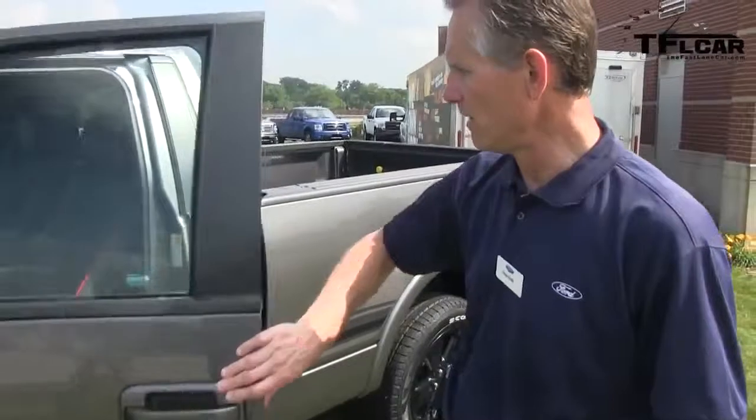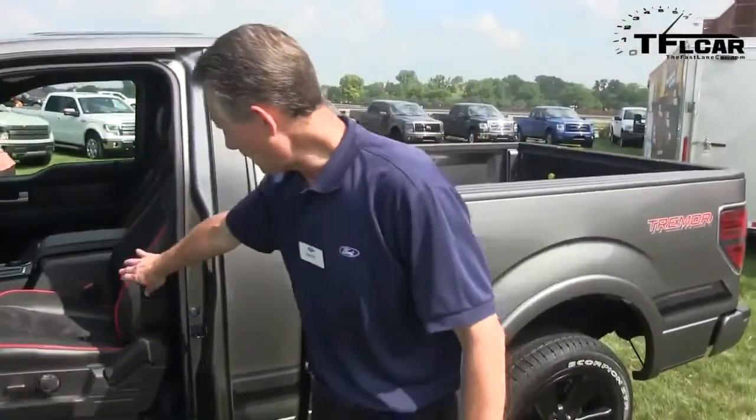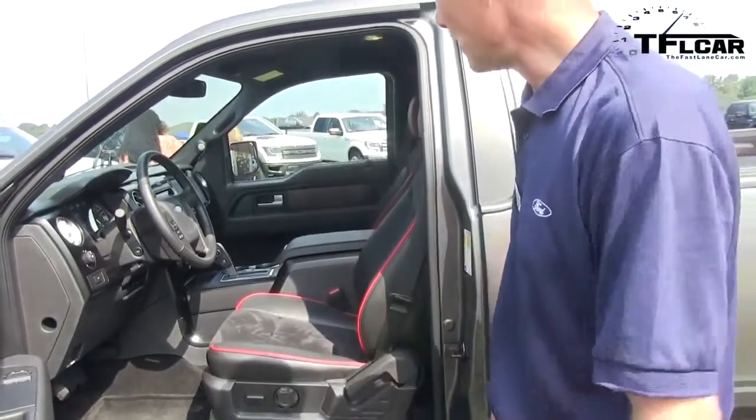If you look in the interior, this is the only regular cab we build with bucket seats — leather buckets with Alcantara inserts — a floor shifter, and a flow-through console. We're really delivering both interior and exterior design, and the great news is there's no compromise in capability: 8,200 pounds of towing and the same good payload you'd have with a regular cab truck.